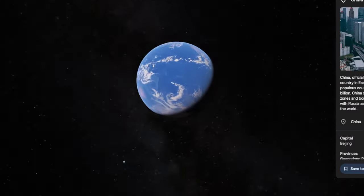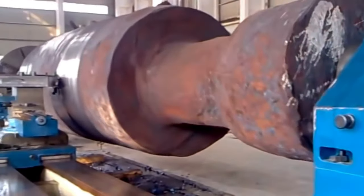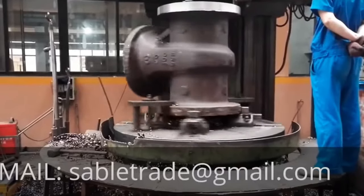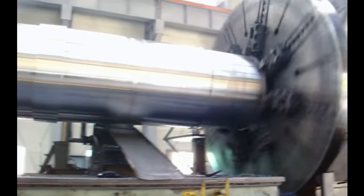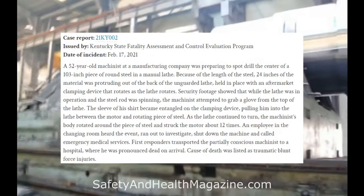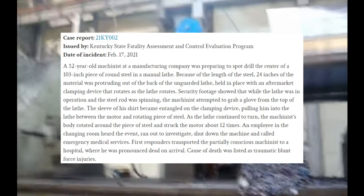In areas that primarily profit from manufacturing, like China, Russia, or South America, there will be a staggering amount of accidents compared to countries without this density of manufacturing workforce. It is not in anyone's best interest, except possibly the victim's family, to report on such events. The BLS does not specify any company names in their statistics, which would be a reprehensible stain on that company's name. In a case issued by the Kentucky State Fatality Assessment and Control Evaluation Program from 2021, a report covers an incident with a very well-seasoned machinist.